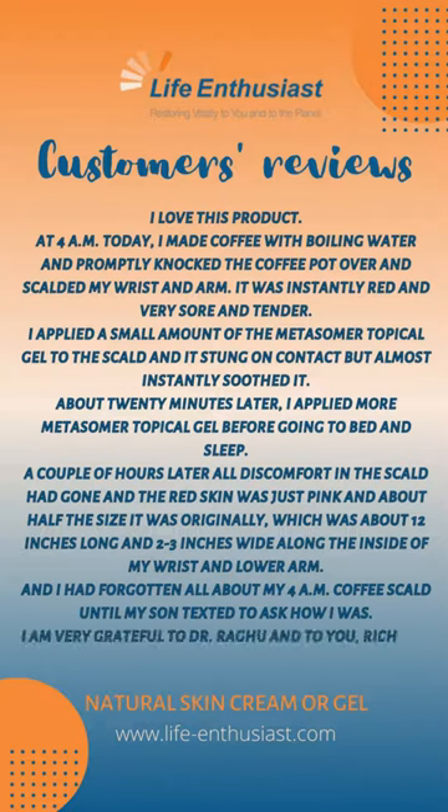I am very grateful to Dr. Ragu and to you, Richard, for the amazing Magic Dicol products.